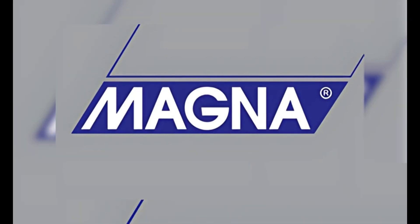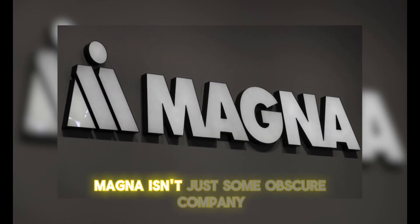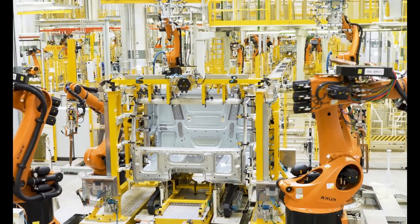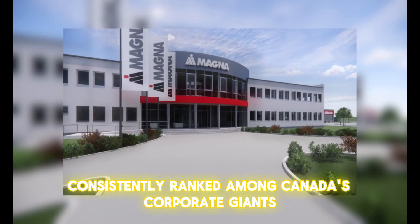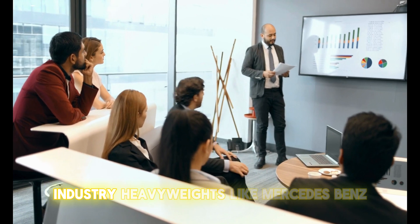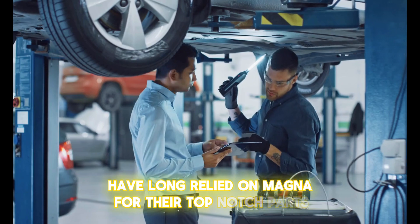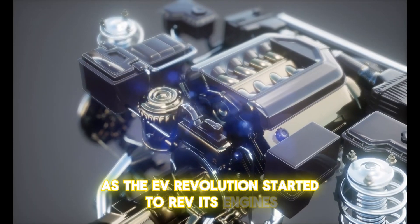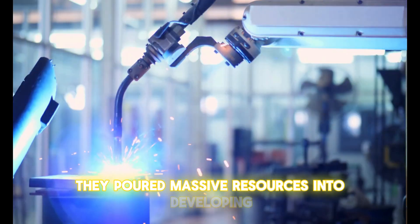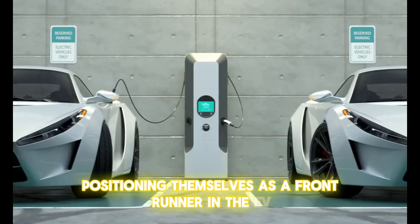Let's talk about Magna — a name that might not ring a bell, but one you should absolutely know. Magna isn't just some obscure company; they're a global titan in the world of vehicle parts manufacturing. Consistently ranked among Canada's corporate giants, Magna has been in the business of powering the automotive world for decades, and as the EV revolution started to rev its engines, Magna saw the future and hit the gas, pouring massive resources into developing must-have components for electric vehicles, positioning themselves as a frontrunner in the EV parts game.